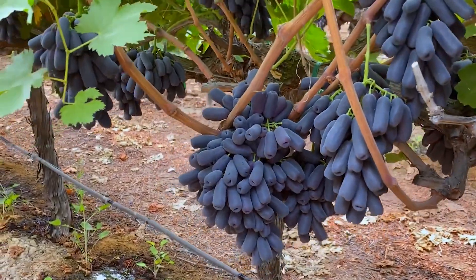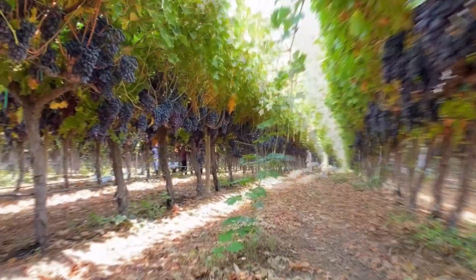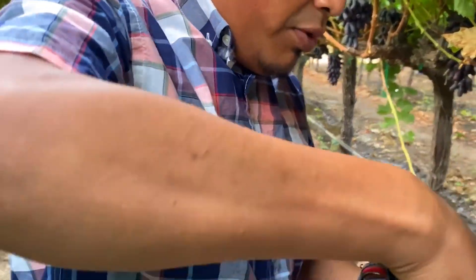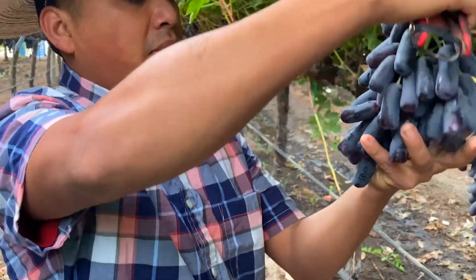May is fruiting time on most California grape farms, and grapes take about 70 days to harvest. At this stage, biological products will be used to protect grapes from attacks by pests and aphids.